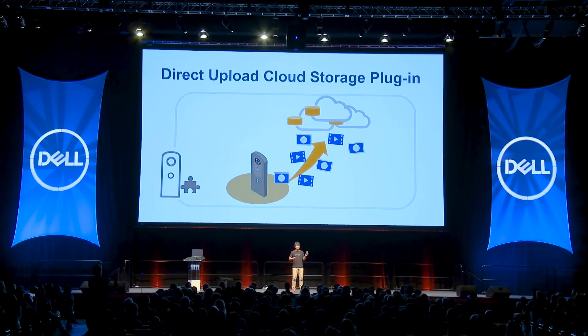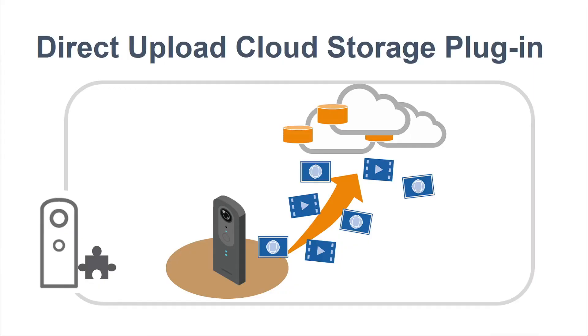One more upcoming plug-in is direct upload to cloud storage. The plug-in automatically pushes all your data into your cloud storage — like Google Photos — for business use cases. For instance, you can upload all the data to your company's own server.